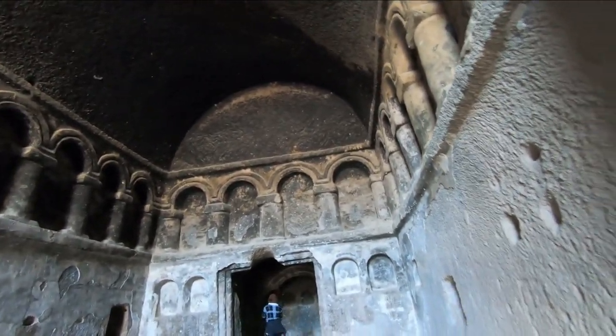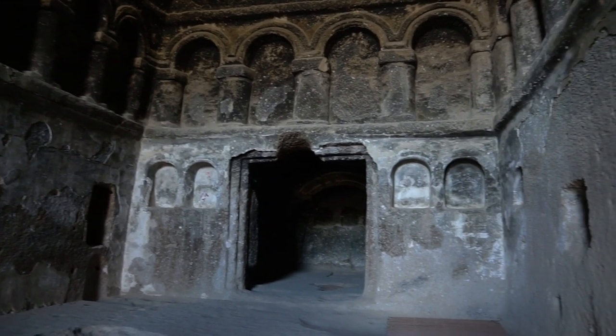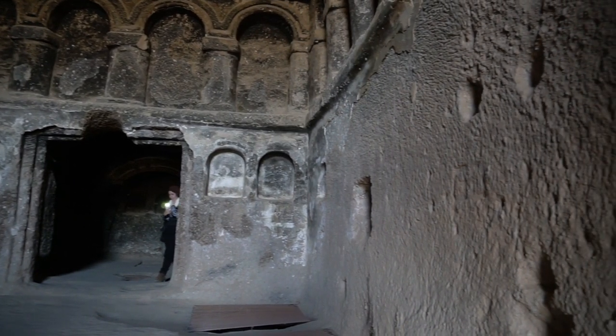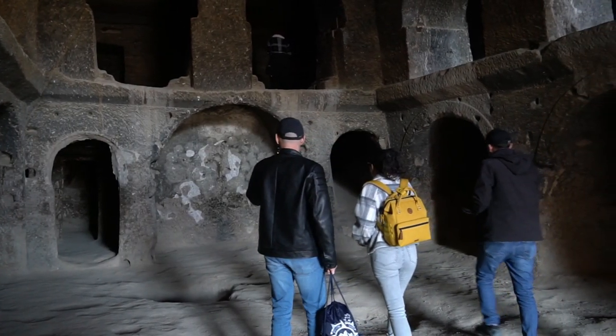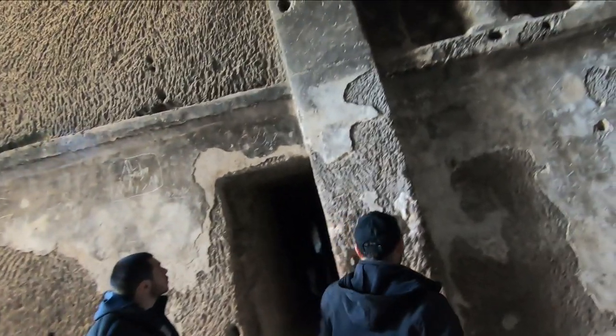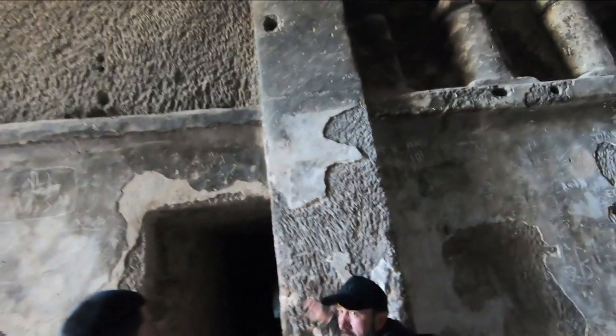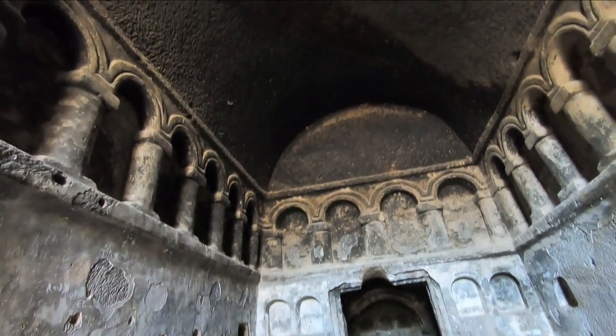Oh my god, look at this! Can you imagine how beautiful it was in its time with the paintings? You can see all the frescoes. There were lots of prophet images on the wall. If you shine your light on the roof of the main part, you can see a beautiful cross shape there.